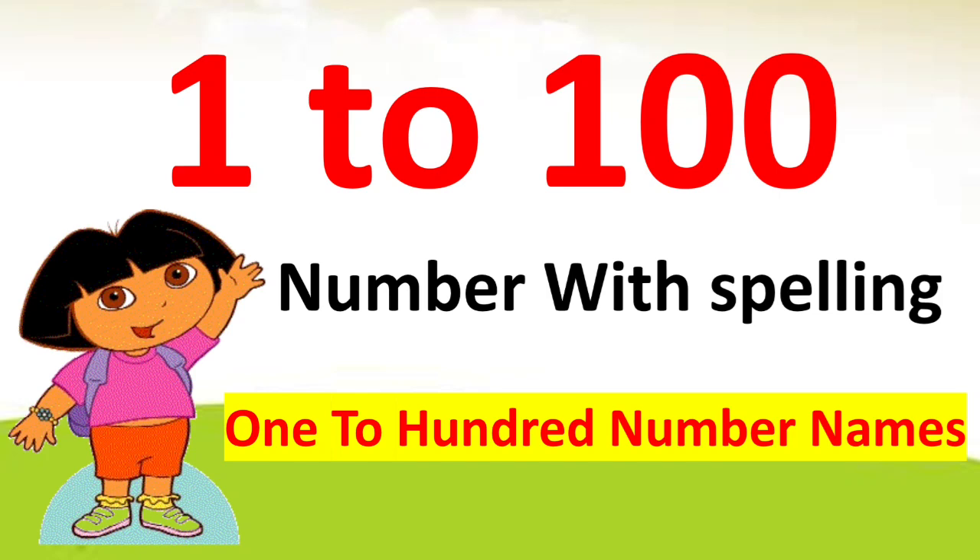Hello friends, today we will learn 1 to 100 numbers with spelling.